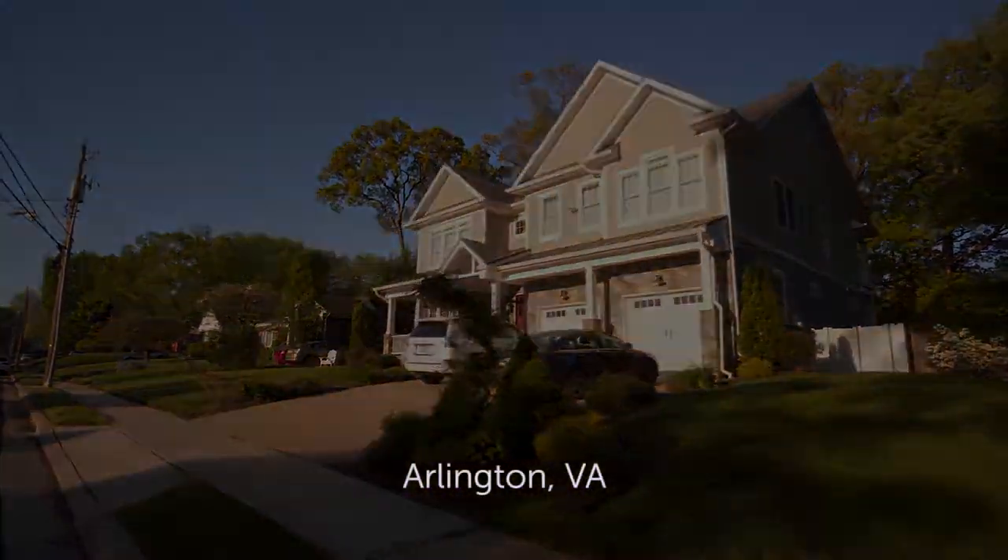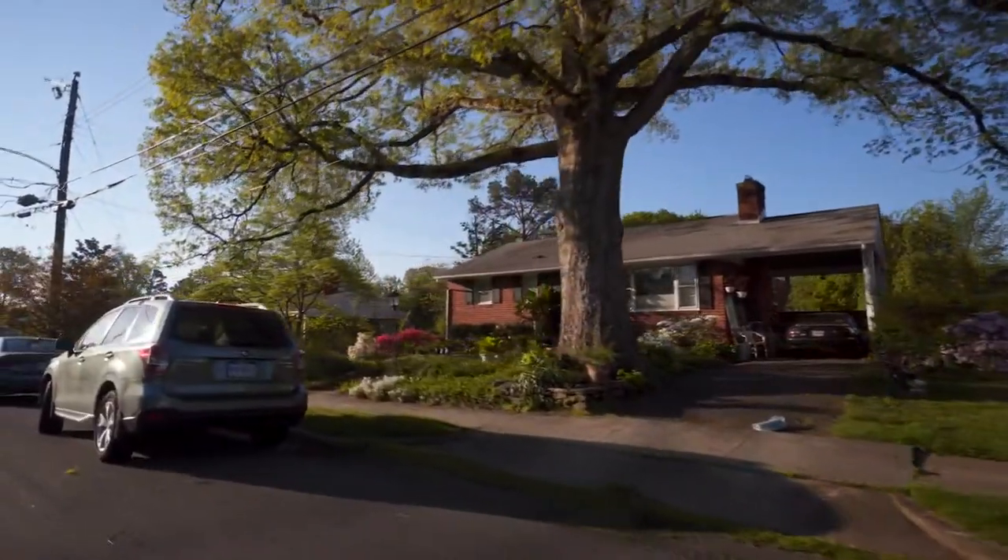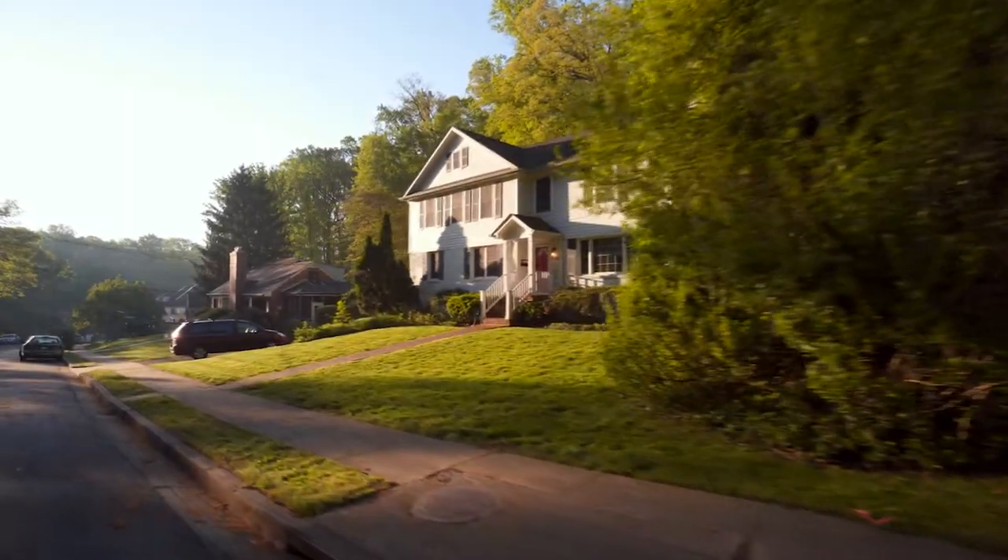We've been in Arlington since 2008. I have two children — one is in first grade here and one is in kindergarten. It's a 26 square mile community and it's a mixture of suburban and very urban. We have a school system that is growing rapidly from year to year, almost a thousand students a year.